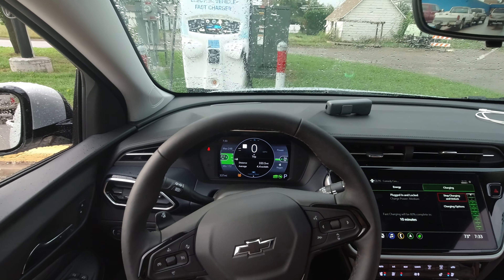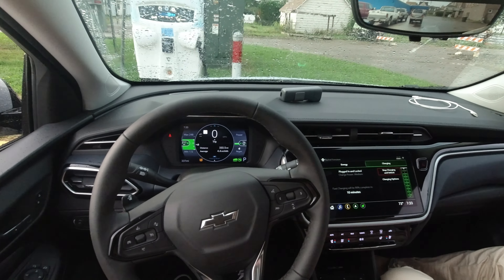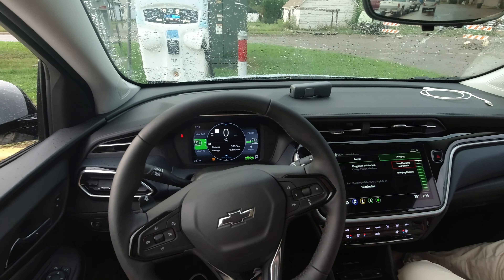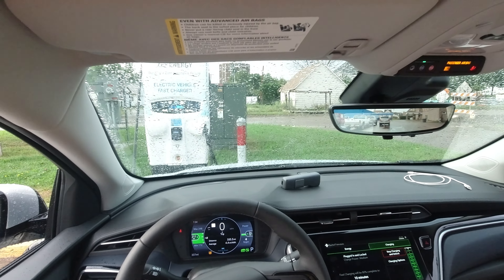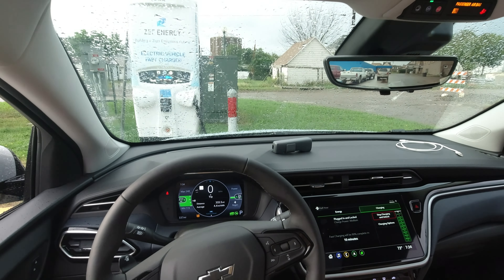As we're getting closer to 80%, it's dropped down to 26 kilowatts from upwards of 44 — 43 was about the average. Now it's at 76% up there and it's dropped down to 26 kilowatts.